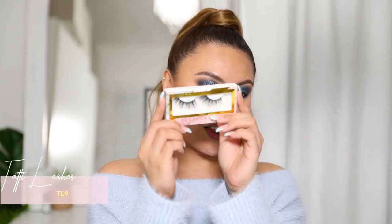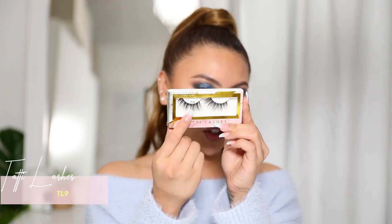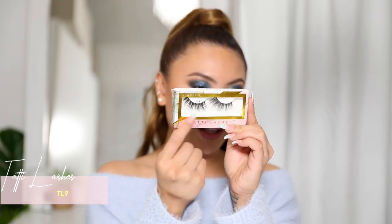For lashes, I know these are quite hyped and not really underrated — I haven't found any underrated lashes yet. If you know any worth trying, leave a comment below! I'm using the Tati lashes in style TL9. I love them because they're super wispy but really nice with glam looks like this.